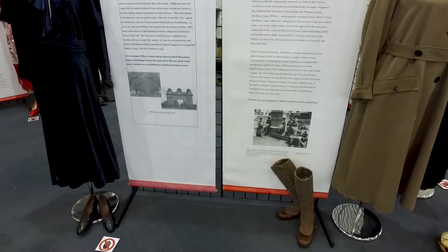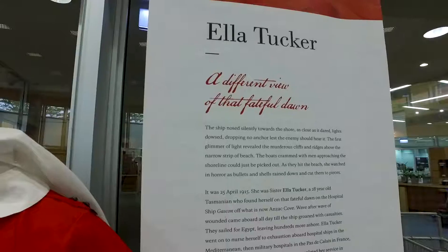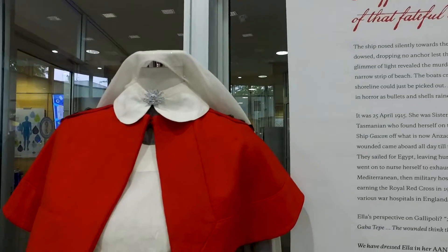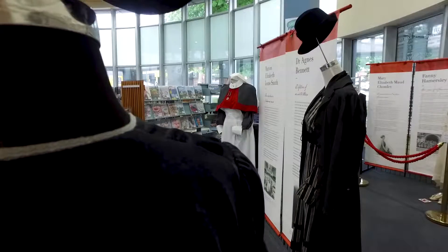There's an appropriate costume that goes with the period too, which is really interesting to have a look at — it gives some depth to their stories as well. One of the most unique pieces in the exhibition is a nurse's uniform from the First World War.